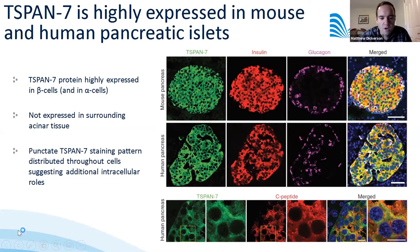This is the first figure from the paper, showing immunofluorescent staining of mouse pancreas sections with high expression of T-SPAN7 shown in green in both beta cells, indicated by insulin staining in red, and in alpha cells with glucagon staining in violet. Within the endocrine islets T-SPAN7 is very highly expressed, but it is not present in the surrounding acinar tissue.